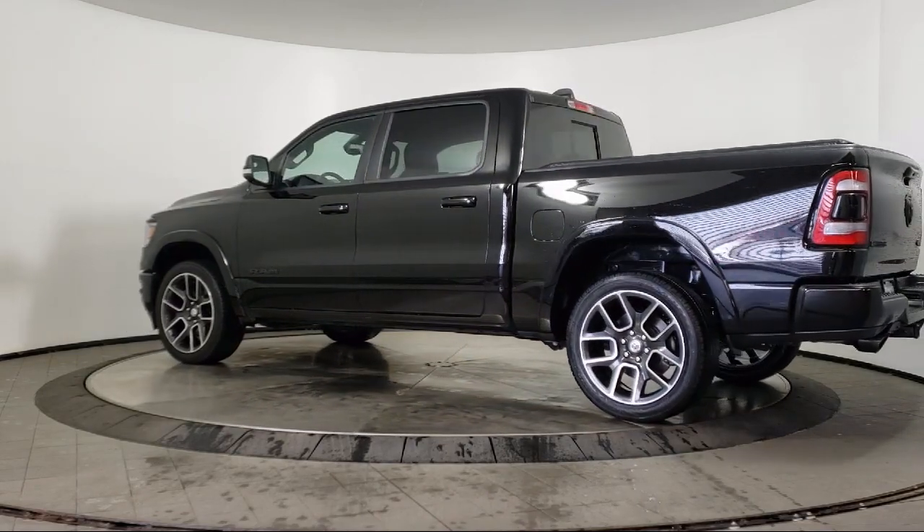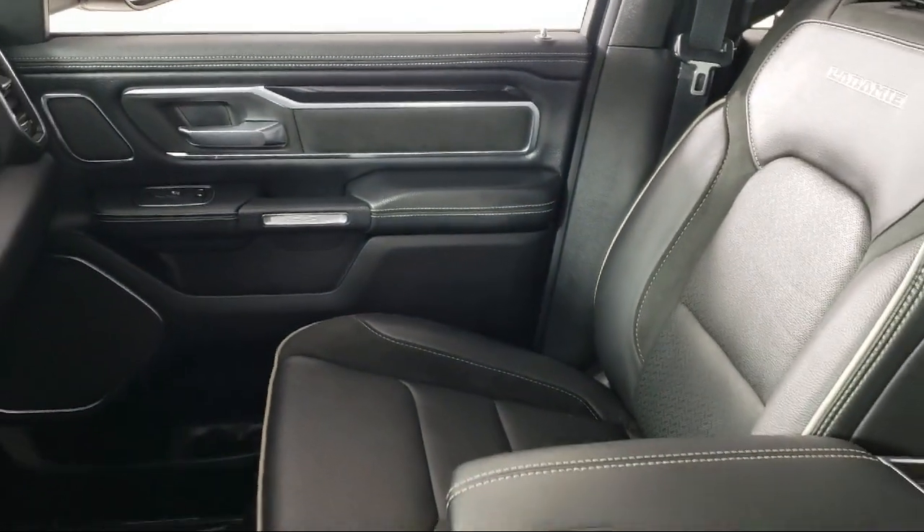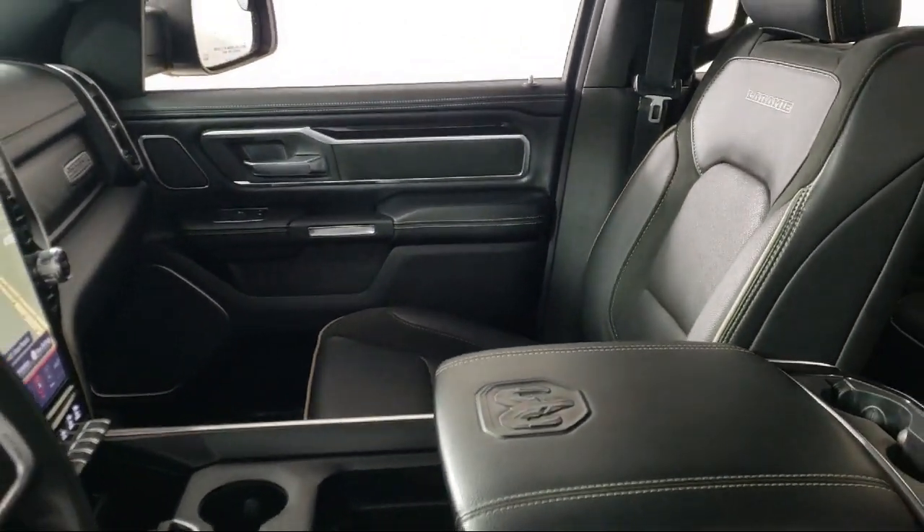Fully automatic headlights, ventilated front seats, park view rear backup camera, and has less than 25,000 miles on the odometer.